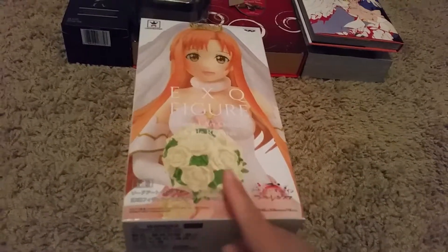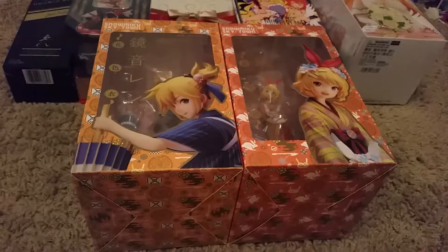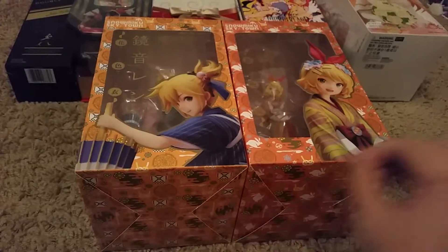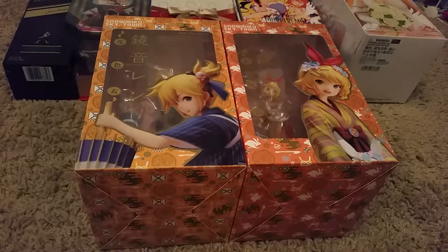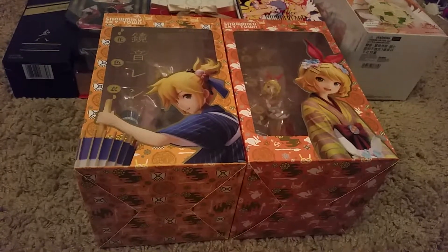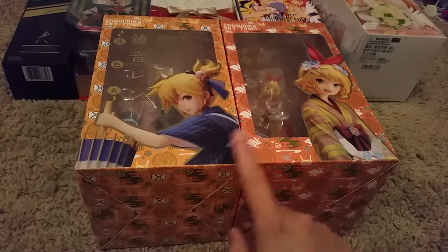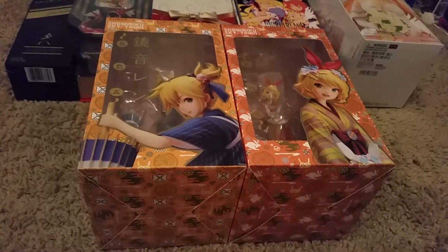I ordered all of them and Azuna will be the only one that comes in this year. The last two figures for my kimono collection are here: Len and Rin. I already have Kaito, Megumi, Luka, and Hatsune Miku, so the collection is completed. I think you can attach him on top of her tree, but I'm not going to do that — I kind of want them separately.